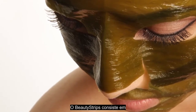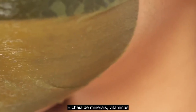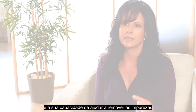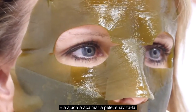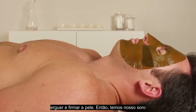Beauty Strip's system consists of, of course, our kelp mask that is proprietary — we have an exclusive on it. It's loaded with minerals, vitamins, and amino acids — a lot of nutrients that are really good for us. One of the things I like about kelp so much is its ability to help remove impurities from your body, especially your skin. It helps to calm and soothe skin. It's designed for soothing, lifting, and tightening the skin.